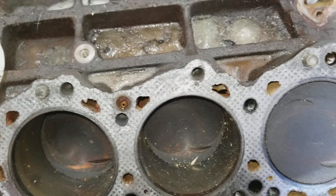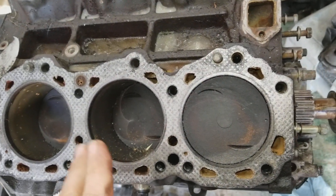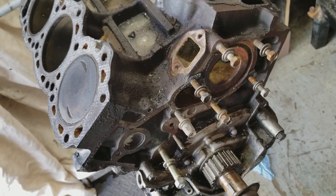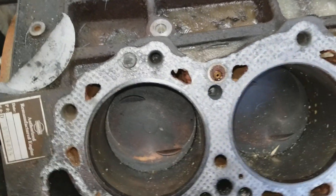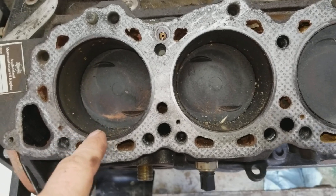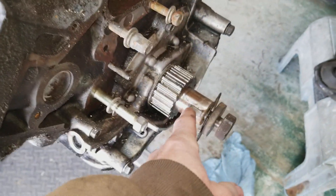I wish I knew how many miles were on this rebuilt engine, but I'm guessing 200-something. The truck has 340-something when I bought it, so I think this is the second engine. This is a stock 95 VG30E, but interestingly it has a 32 millimeter large snout.